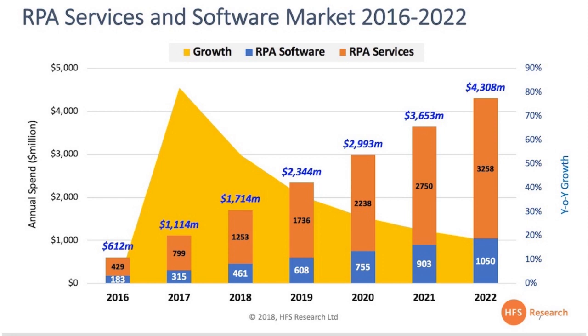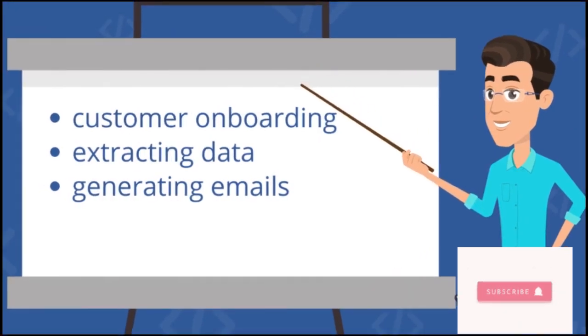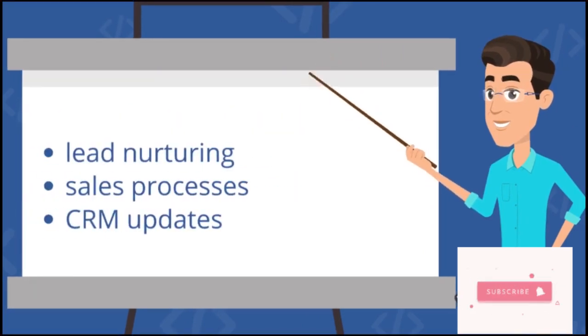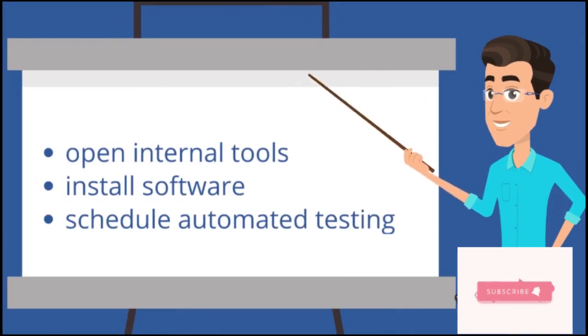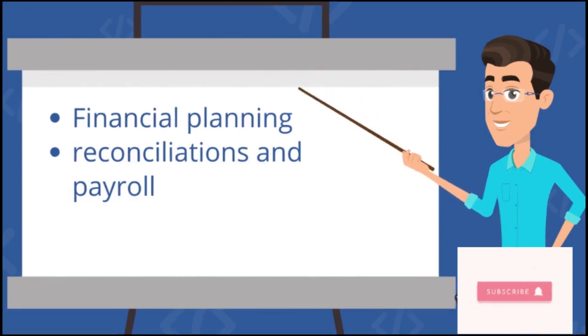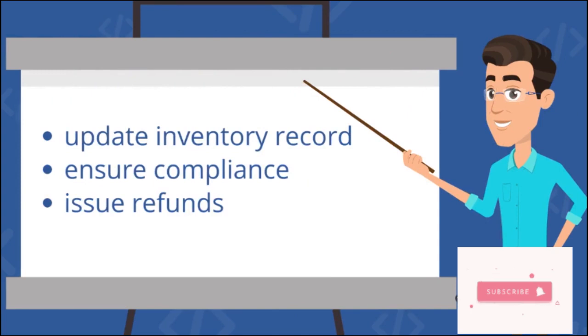RPA can be used in customer onboarding, extracting data from multiple formats, generating mass emails and more. It can also help with lead nurturing, sales processes and CRM updates. RPA software is also versatile enough to help open internal tools, install software or schedule automated testing. Financial planning, reconciliations and payroll are just some of the finance-related tasks where RPA software can streamline processes.